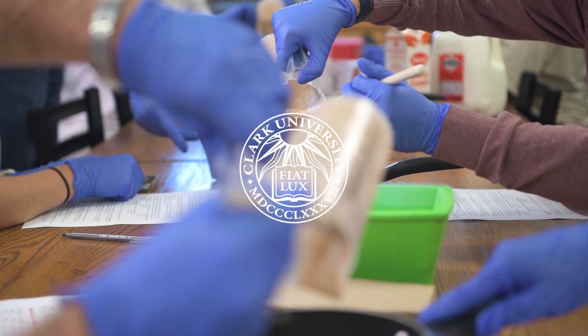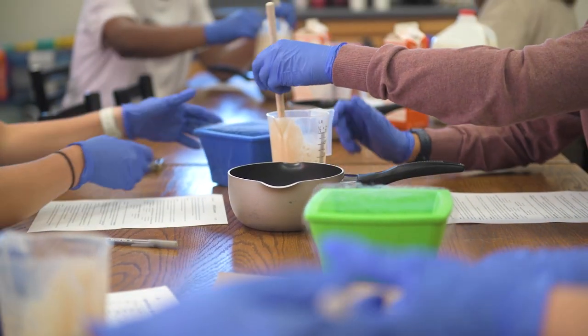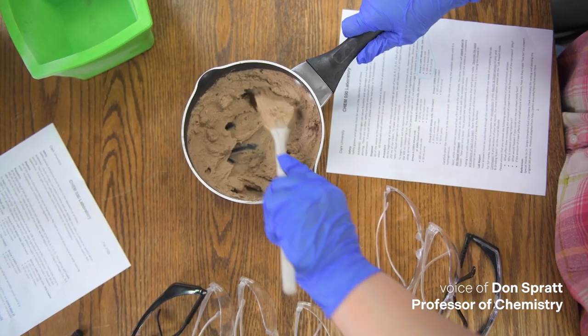One person is going to be in charge of pouring the liquid nitrogen very carefully. The other person is going to hold the pot and stir. We change the amounts of milk and heavy cream to try to find the proper consistency that you find in typical store-bought ice cream.